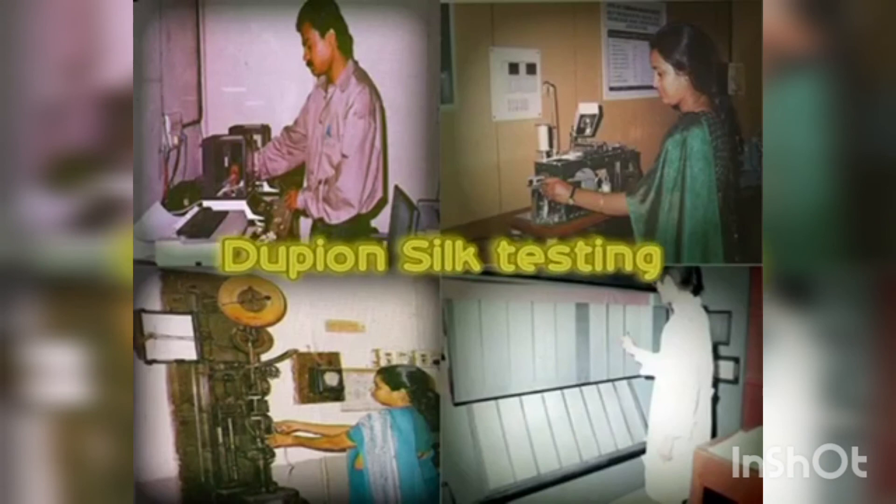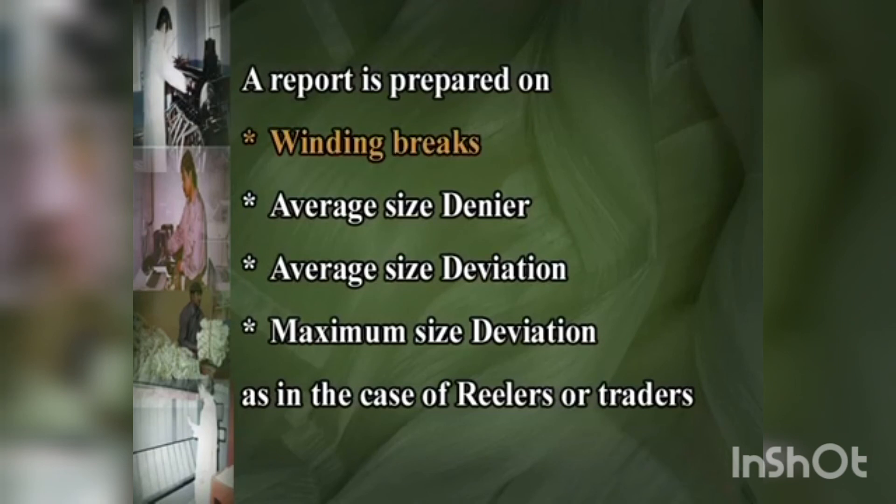Dupion silk testing: large quantities of dupion silk produced from defective cocoons are transacted at silk exchanges. Quality parameters of dupion silk are judged from its winding behavior and size characteristics. A report is prepared on winding breaks, average size denier, average deviation and maximum size deviation as in the case of reelers or traders. As there is no standard for gradation of Indian dupion silk, no gradation value is awarded.